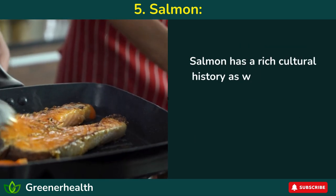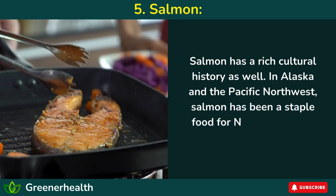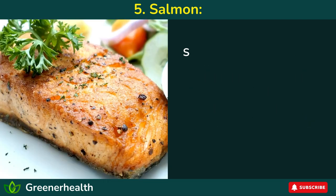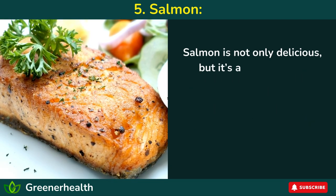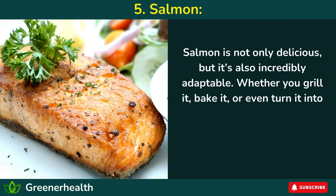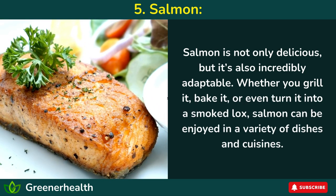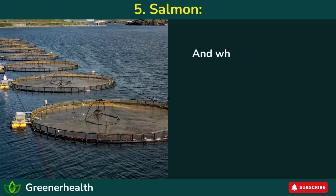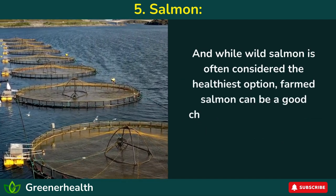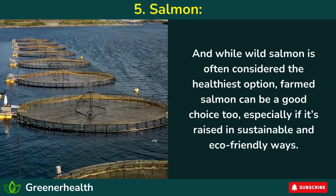Salmon has a rich cultural history as well. In Alaska and the Pacific Northwest, salmon has been a staple food for Native American tribes for centuries. Salmon is not only delicious but also incredibly adaptable — whether you grill it, bake it, or even turn it into smoked lox, salmon can be enjoyed in a variety of dishes and cuisines. And while wild salmon is often considered the healthiest option, farmed salmon can be a good choice too, especially if it's raised in sustainable and eco-friendly ways.